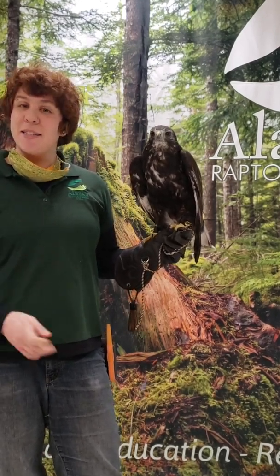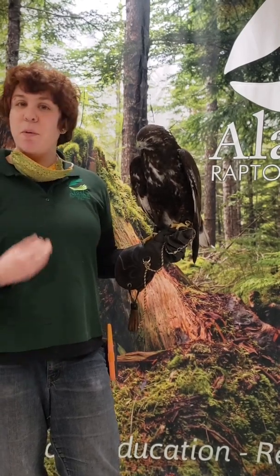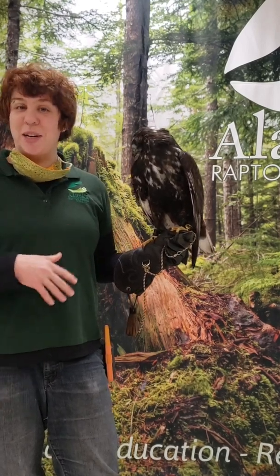But with genetic analysis, they figured out that, nope, he is a red-tailed hawk. If he bred with a red-tailed hawk, they would be able to produce fertile offspring. So his full official title is a Harland's red-tailed hawk.